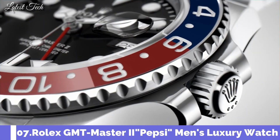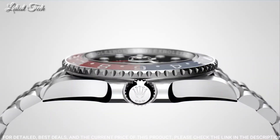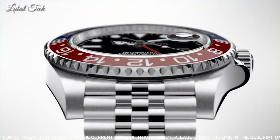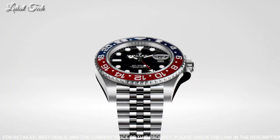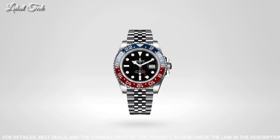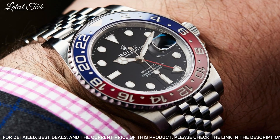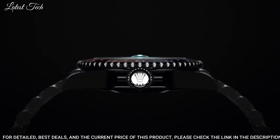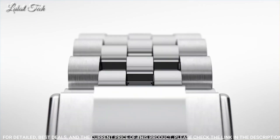Number 7: Rolex GMT Master II Pepsi Blue Watch. Stainless Steel Case with a Stainless Steel Rolex Jubilee Bracelet, Bi-Directional Rotating Stainless Steel Bezel with a Blue and Red Pepsi Ring. Dial Type: Analog Automatic Movement, Scratch-Resistant Sapphire Crystal, Screw-Down Crown, Case Size 40mm, Oyster Clasp, Water Resistant at 100 meters (330 feet). Functions: Date, Hour, Minute, Second, 24-Hour GMT.